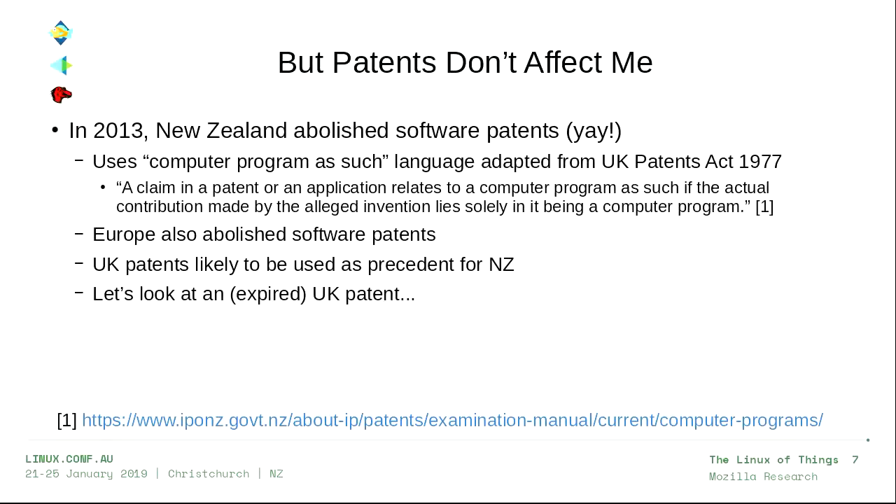Now, we're here in New Zealand, and some of you may be thinking: patents don't affect me, because in 2013, New Zealand abolished software patents — yay for New Zealand. They did it using language saying that 'a computer program as such is not patentable,' adapted from the UK Patents Act of 1977. Europe also used similar language. You might say, well, that's a big enough portion of the world — I'll just live there and not worry about software patents.